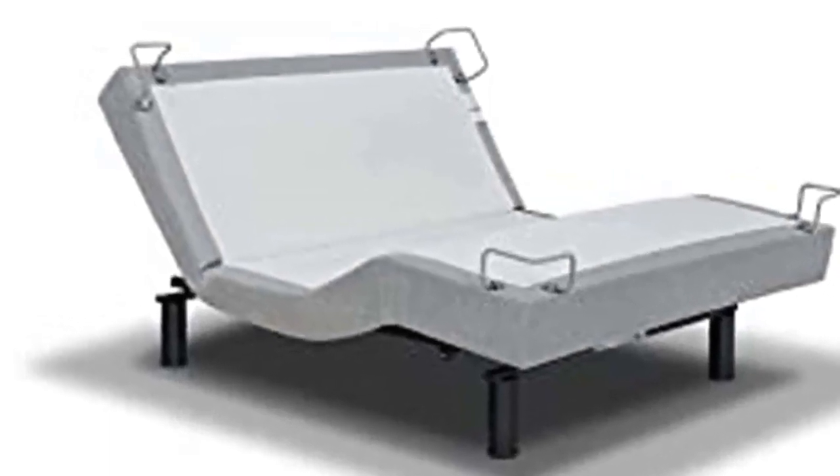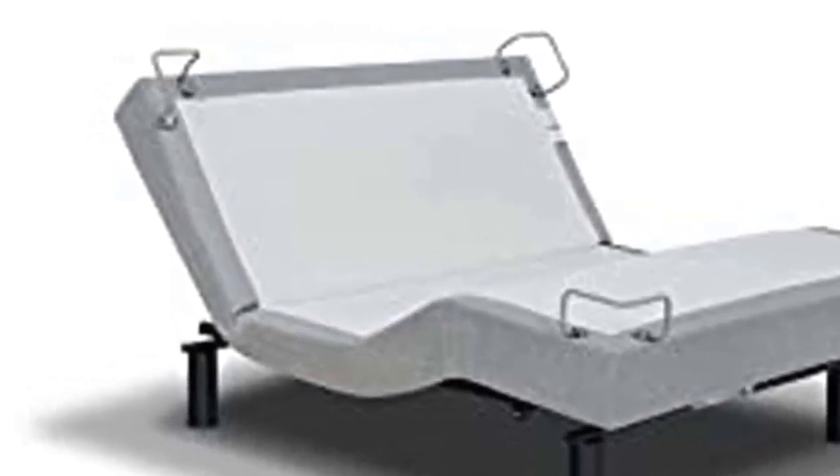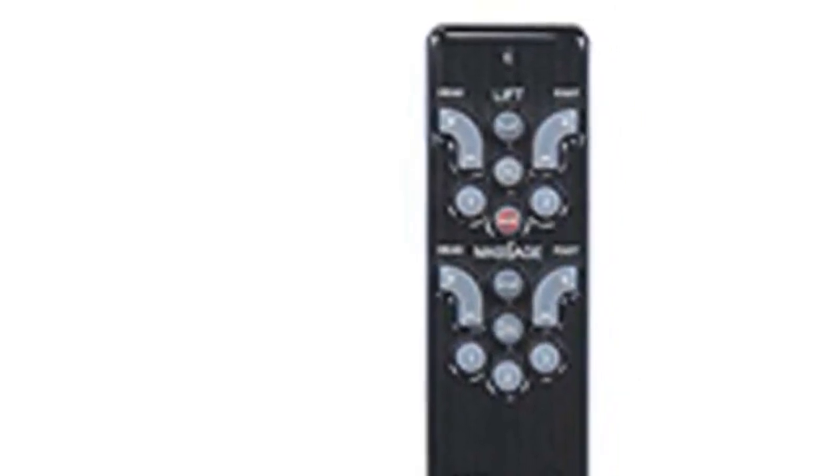The wireless backlit remote control features two programmable memory positions, so you can lock in your favorite positions, and also includes preset positions. The Zero Gravity Preset Position simulates weightlessness, eliminating pressure from limbs and lower lumbar.